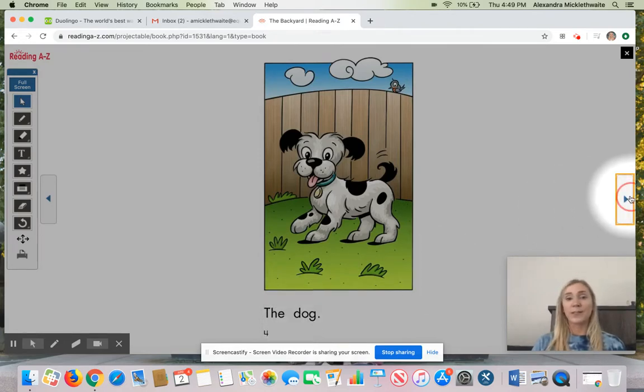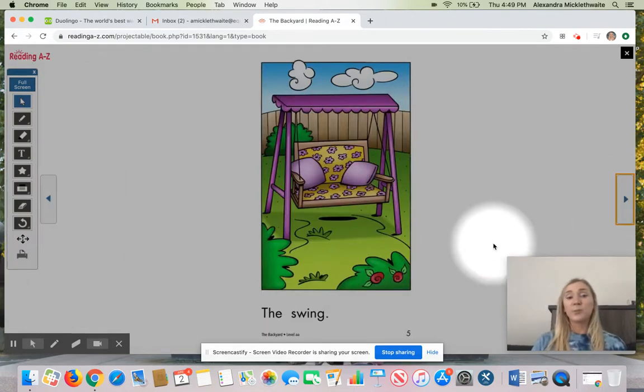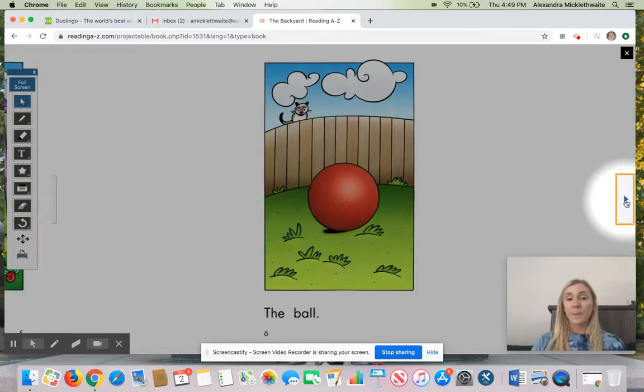Now it's your turn. Let's go back to this page. First, what did they show us? First, they showed us the... Yes. First, they showed us the swing. And then, they showed us what? Then, they showed us... Yes. Then, they showed us the ball. Nice job.